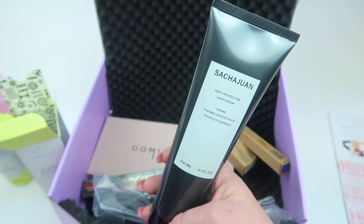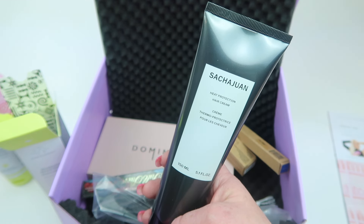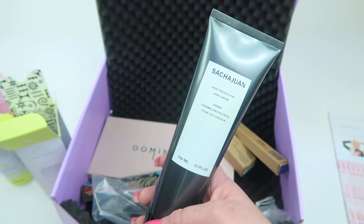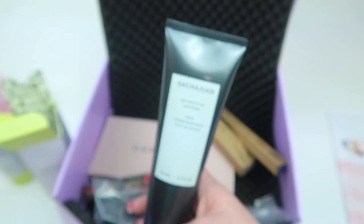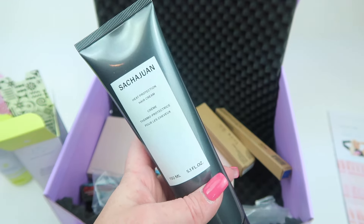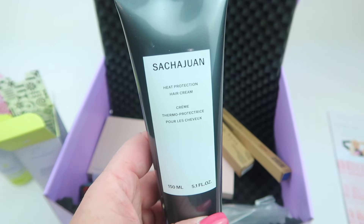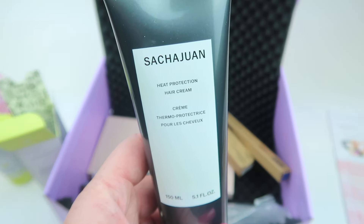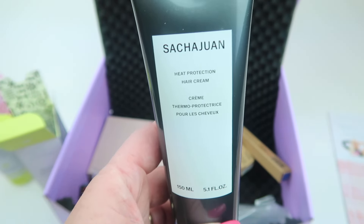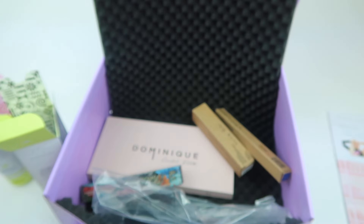Next is from Szechuan — never heard of them, but this is a hair protectant cream for $39. You do need to put this in damp hair before you dry or heat style your hair. I'm bad about applying things when my hair is wet — I'm much better with a heat protectant spray that you use on dry hair before heat styling, but this one goes on damp hair to protect it.